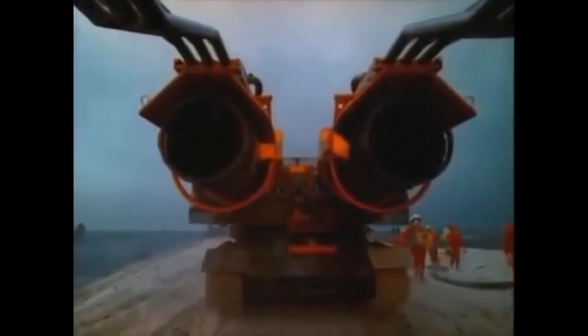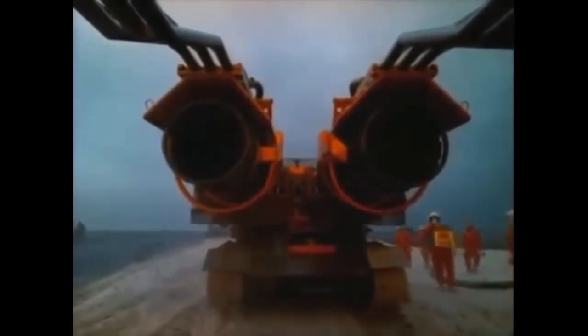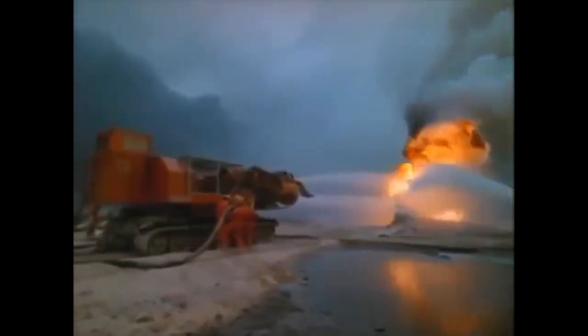The Hungarians recycled a Russian T-34 tank to create a spectacular prototype called Big Wind. They took off the gun turret and replaced it with jet engines from MiG-21 fighter planes. Water is injected into the jet stream, then they open the throttles and blow the fire out.